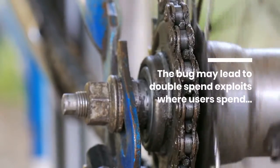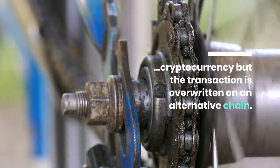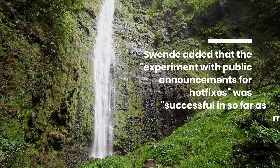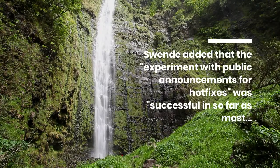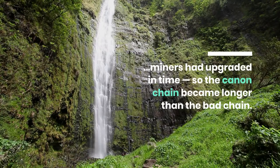The bug may lead to double-spend exploits, where users spend cryptocurrency but the transaction is overwritten on an alternative chain. It was added that the experiment with public announcements for hotfixes was successful insofar as most miners had upgraded in time, so the canonical chain became longer than the bad chain.